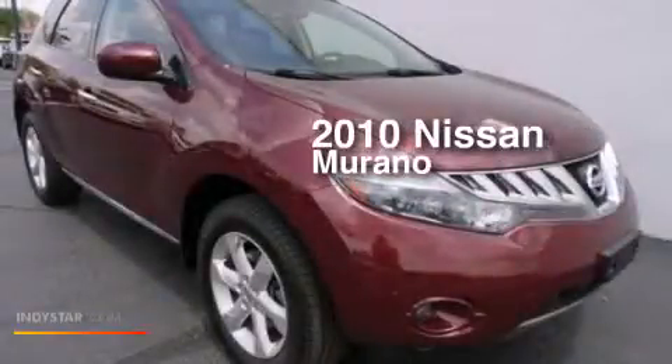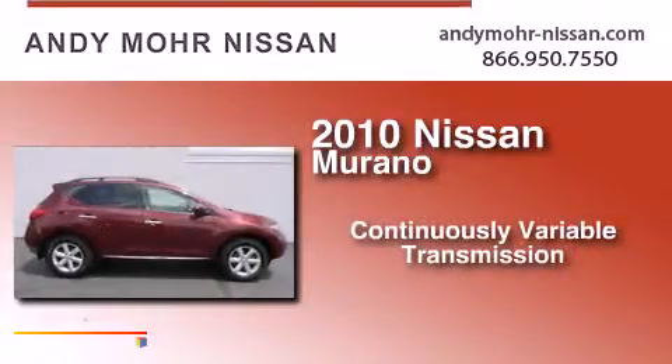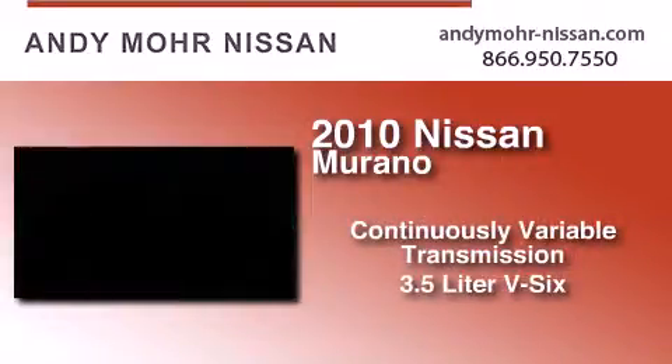This is a 2010 Nissan Murano. This crossover has a continuously variable transmission and a 3.5 liter V6.